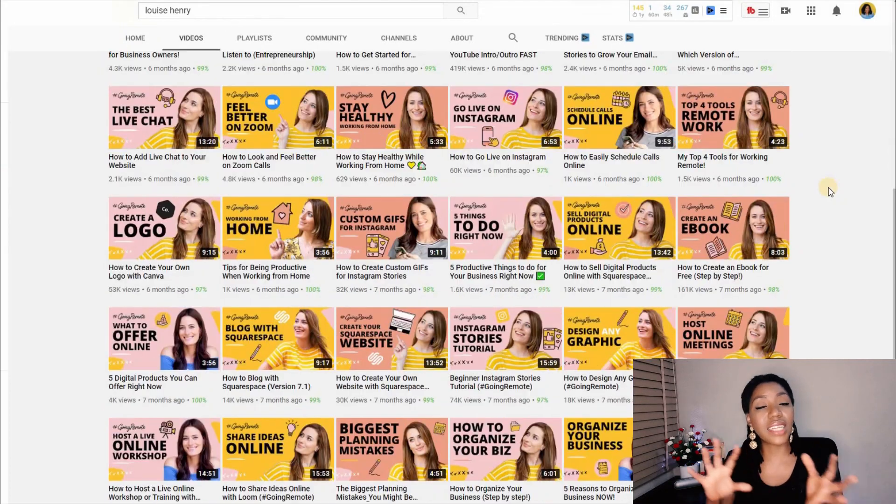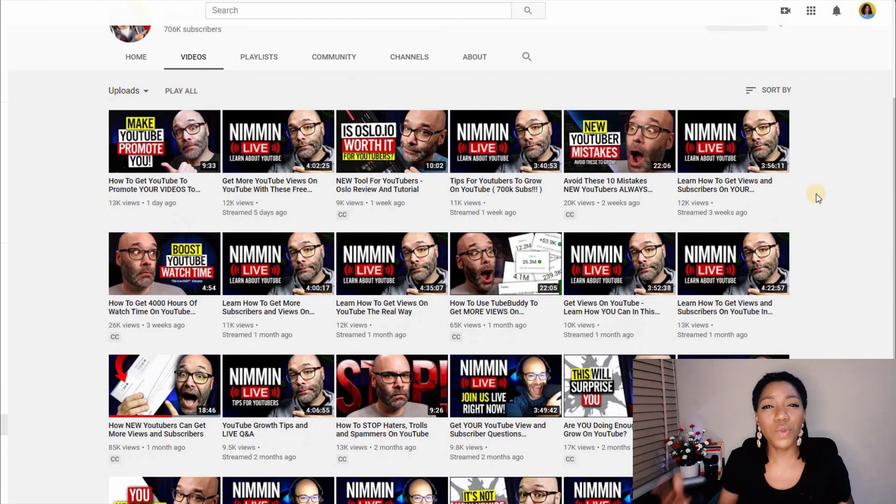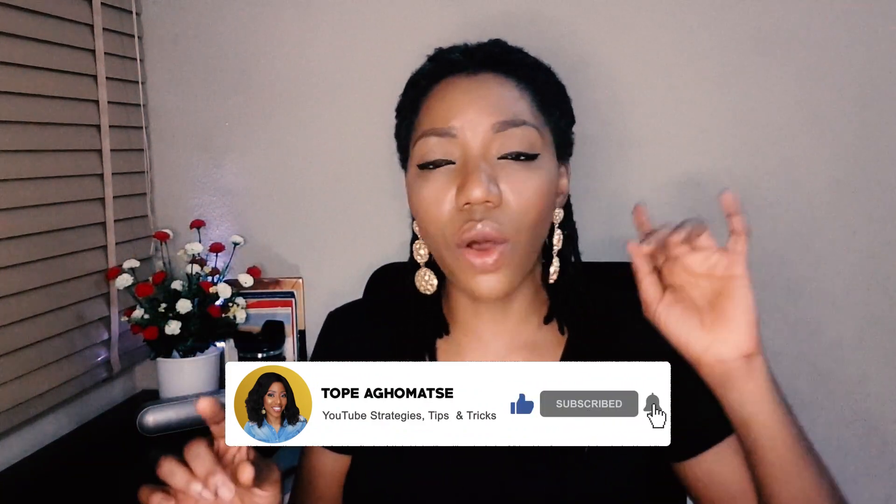Now to my bonus tip on how thumbnails can help improve the branding of your channel. Thumbnails help your branding on YouTube, and if you can be consistent with a particular design concept — probably a particular set of colors on your thumbnails — over time you become more recognizable on YouTube. I can recognize many channels' videos just by sight even if I can't remember the channel name, because the channel is consistent. So if you want to quickly create resonance with your brand, stick to a certain style for your thumbnails so that anywhere your video pops up, people know they've seen a video from that channel before.